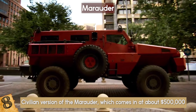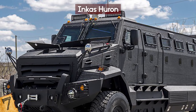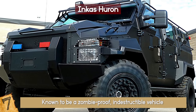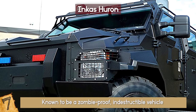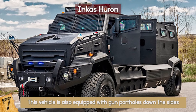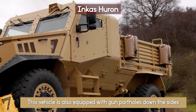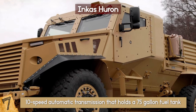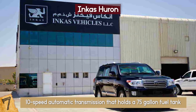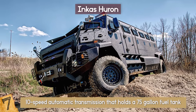Number 7: The Inkas Huron. Are you worried about the zombie apocalypse? The Inkas Huron APC vehicle is known to be a zombie-proof, indestructible vehicle that can hold up to 16 people. This vehicle is designed to protect its occupants from high-power rifle fire such as an AK-47 and hand grenade blasts. It is also equipped with gun portholes down the sides, including on the driver's door. Under the hood is an 8.3-liter diesel cranking out 310 horsepower, with a 10-speed automatic transmission and a 75-gallon fuel tank. The Inkas company says the Huron usually weighs in at 33,000 pounds.